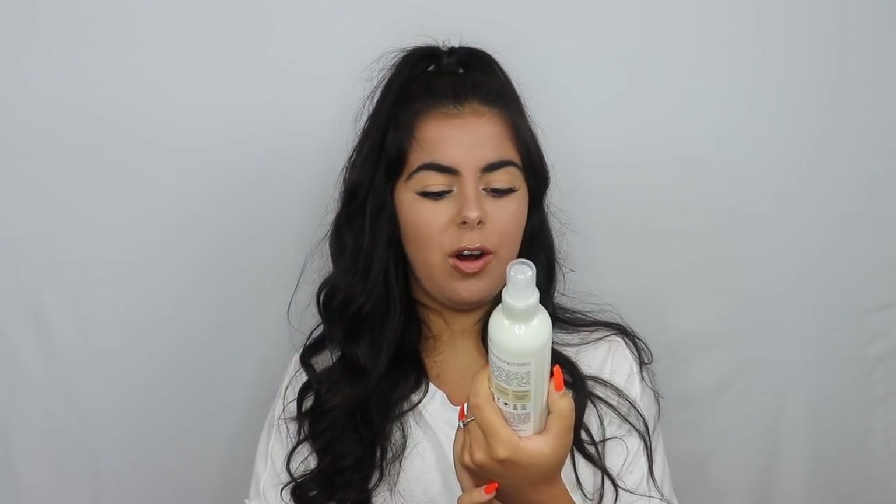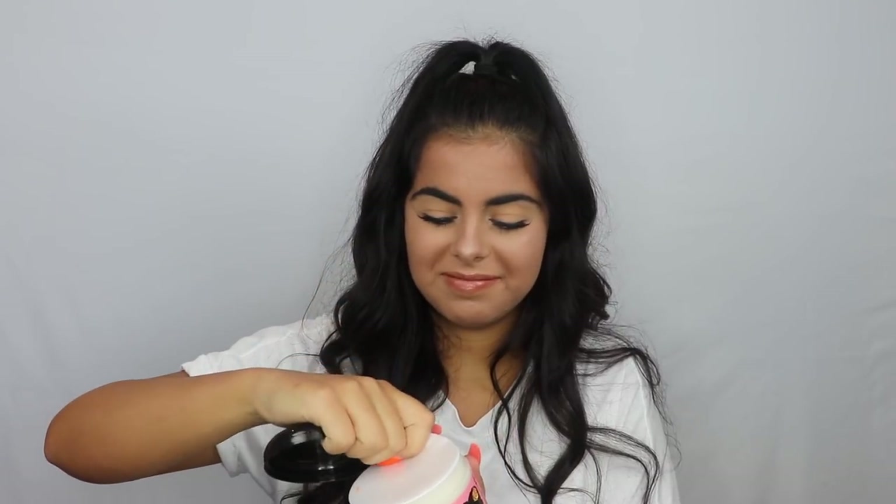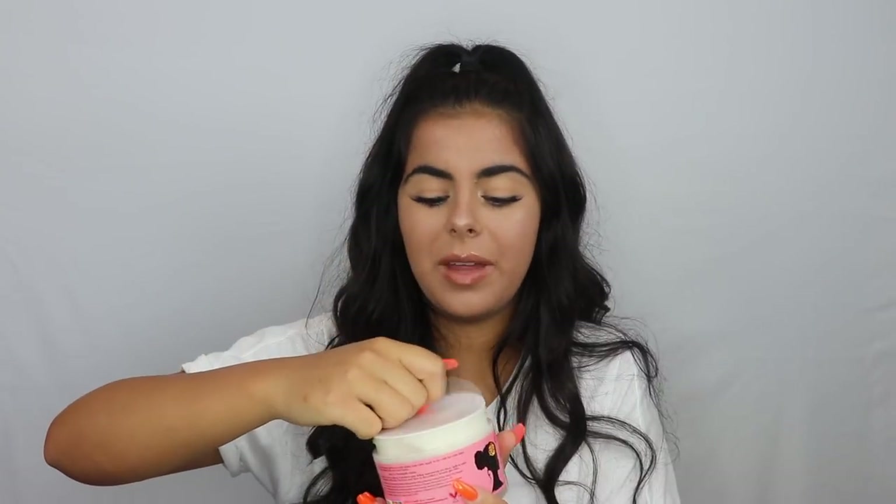This is a Shea Moisture 100% Virgin Coconut Oil Leave-In Treatment, which she uses all the time and really likes it. Cantu shampoo. Shea Sleek hairspray. Kiss Argan hairspray, which is good for straightening hair. Camille Rose — let's smell it. That actually smells like whipped cream, like I wanna try it. That smells good. Camille Rose, you're doing good.